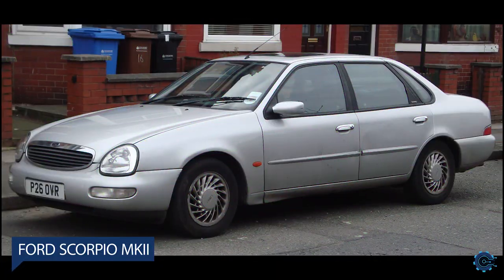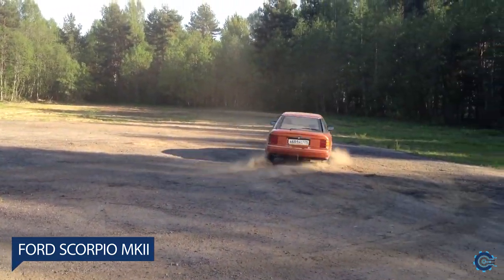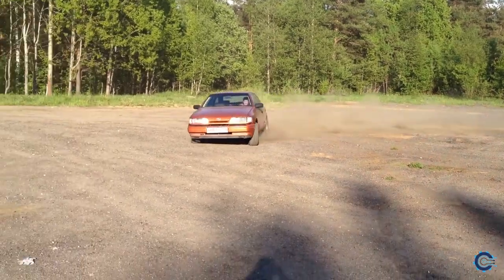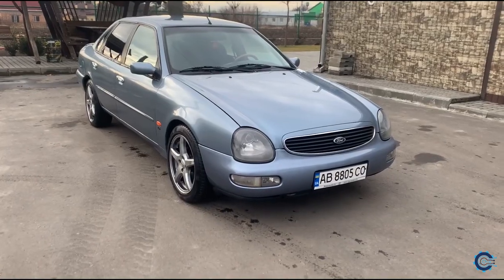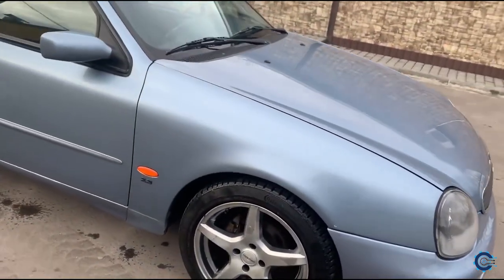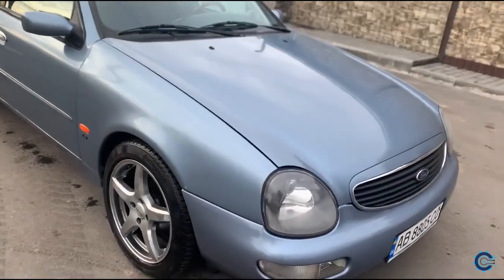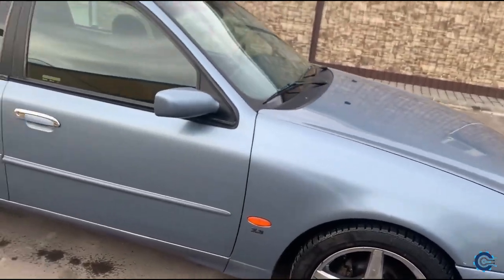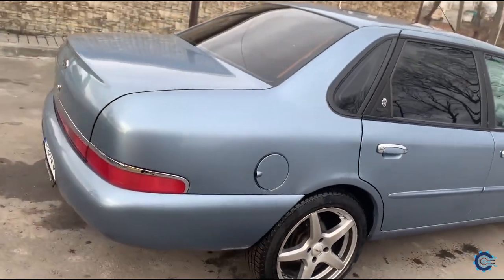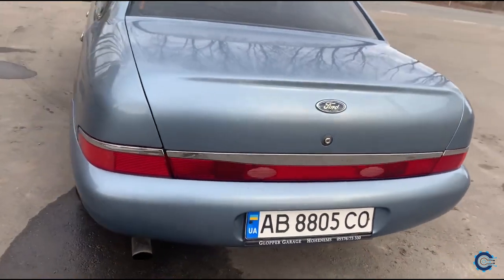Number 5: Ford Scorpio MK2. Underneath, the second-generation Scorpio doesn't deviate all that much from its predecessor — you wouldn't know it from the outside, of course. Ford sought to differentiate the new Scorpio from the Sierra aesthetically, and for better or worse, the Blue Oval essentially succeeded. The motoring press was quick to give the MK2's styling a good kicking, particularly its face, which looked like it had already had several and was frequently likened to that of a frog.